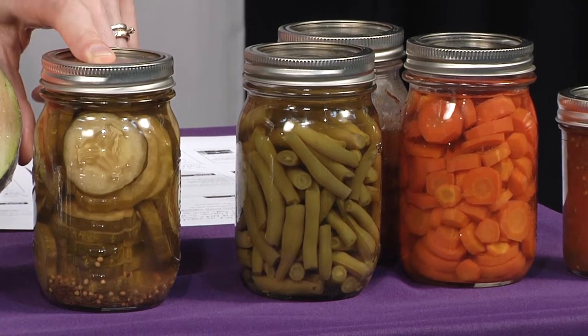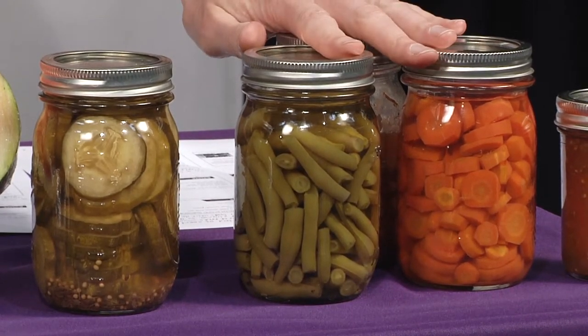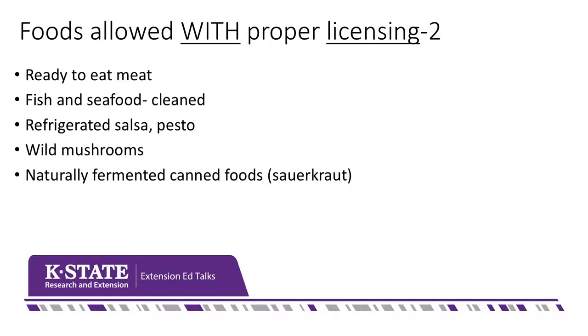For canned foods, there are two categories. Some canned foods don't need a license, but others do. Things like pickles do need a license because they require extra precautions to ensure safety. Home canned green beans, home canned meats, and home canned carrots cannot be sold at a farmer's market at all, because they need to be done in a retort canner. For products like salsa, you need to send them to a lab at Kansas State University in Manhattan to be tested to determine which licensing category they fall into.